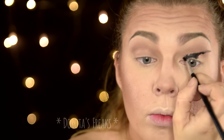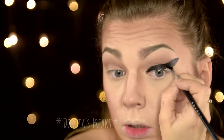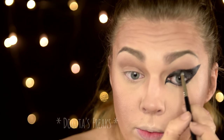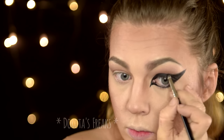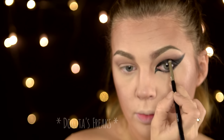Natomiast nie będzie to subtelna i cieniutka jaskółeczka, ponieważ przy moim opadającym oku, jeżeli chcę, żeby efekt był wyrazisty, to musi być tak ostro i mocno. Teraz może wyglądać to dosyć karykaturalnie, ale efekt końcowy będzie naprawdę spoko. Na to co przed chwilą namalowałam, nakładam teraz czarny cień, szczególnie dokładnie rozcierając górną krawędź tej czarnej linii. Wszystko jeszcze rozcieram tymi samymi brązami, których użyłam wcześniej.